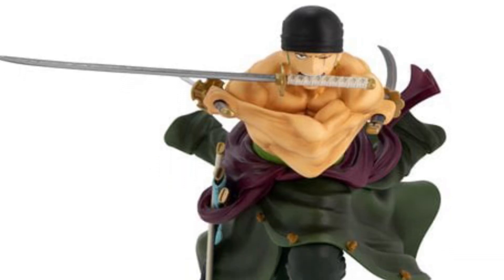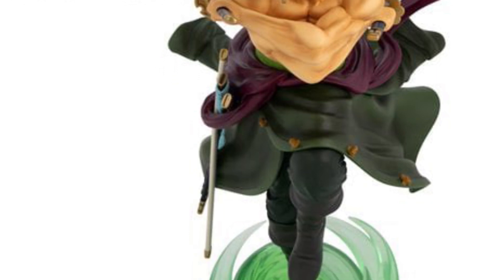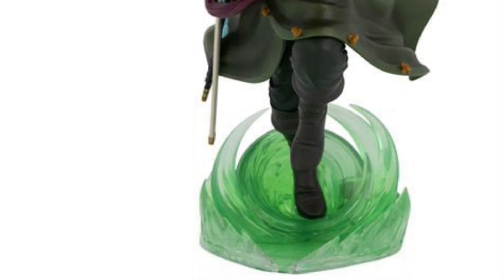Alright, One Piece fans, this is just posted on Entertainment Earth right now — Zoro with the swords there, standing at 9.50 inches in height. I grabbed this from my daughter who loves One Piece, loves Zoro, it's still her favorite character, him and Luffy of course.